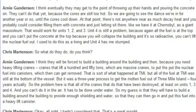And you can't do it in air — it has to be done underwater. So my guess is they'll have to build a building around the building to provide enough shielding and water so that they can go in and put this fuel into a heavy lift canister.